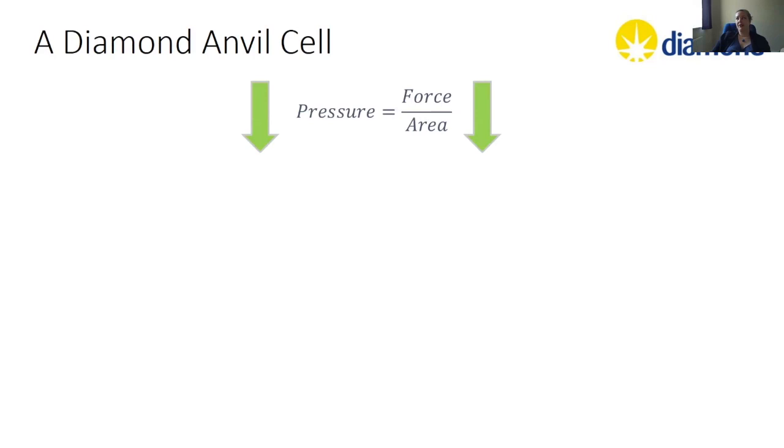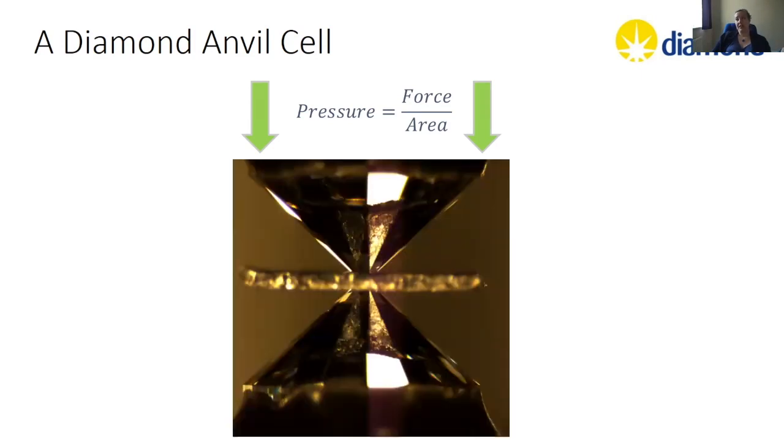Pressure is essentially force over surface area. If we have a diamond anvil cell, we have a larger surface that we transmit force to, then taper the diamond down to a point — this point is flat at the end, and the width of that flat part, known as the culet, regulates how much pressure we can generate. The smaller the culet, the higher the pressures you can achieve. Between the two diamonds is the gasket, whose job is to form a sample chamber and keep the diamonds from touching each other — because the only thing that breaks a diamond is pretty much another diamond.